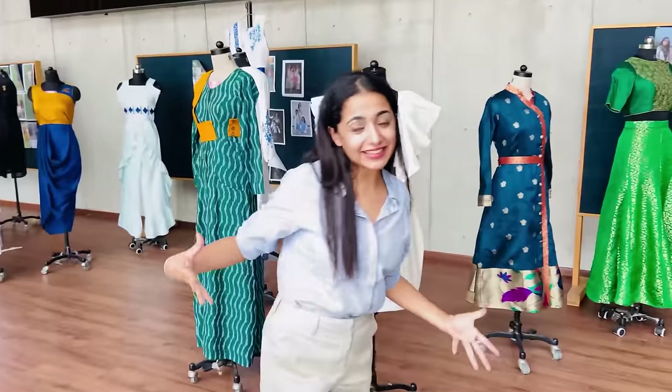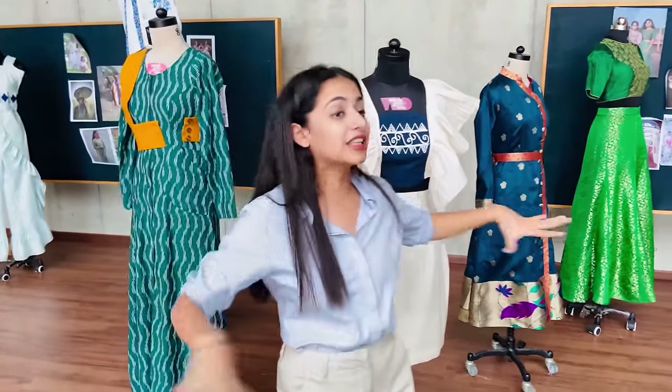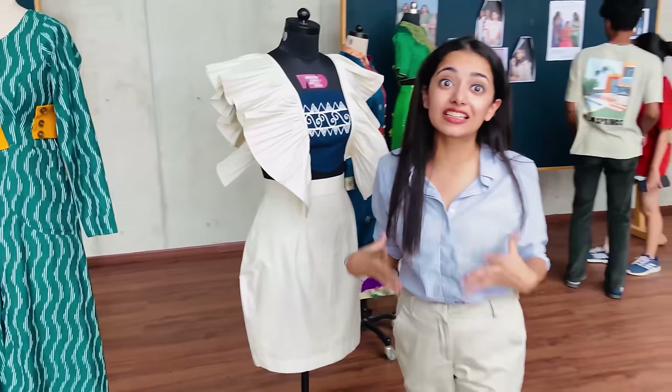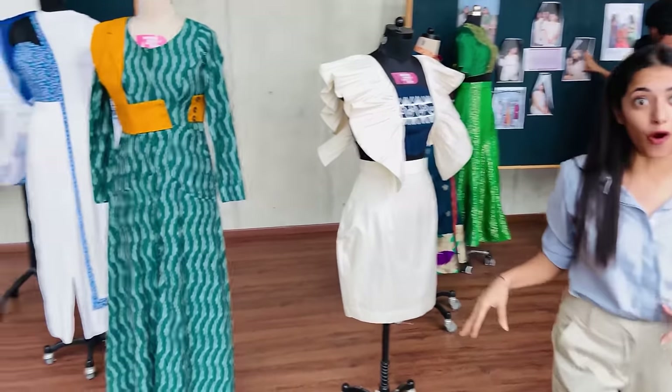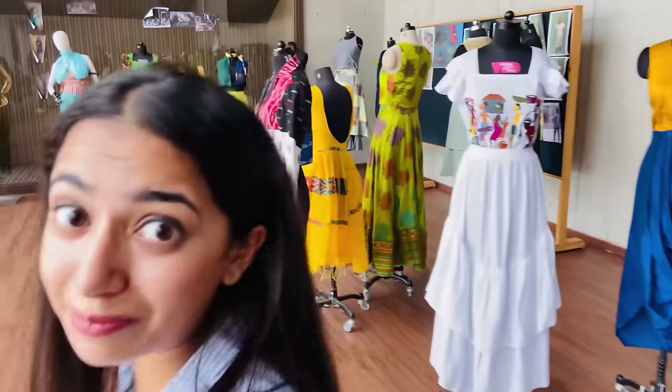We are at the display area. All the clothes you see here are actually designed by students from Watson's, and some of these are so pretty and well made.